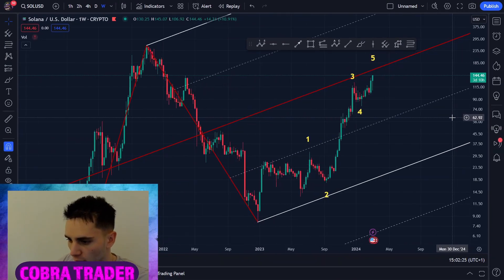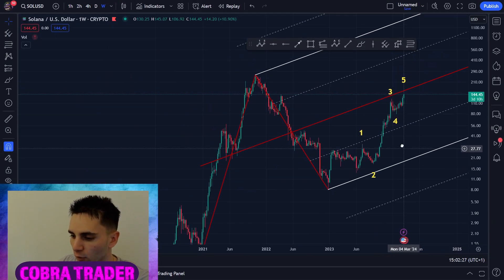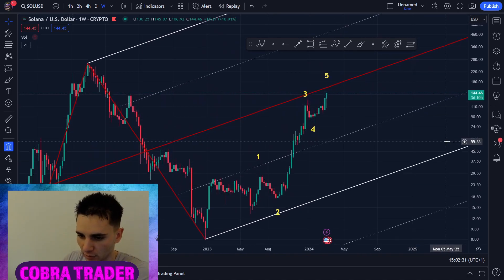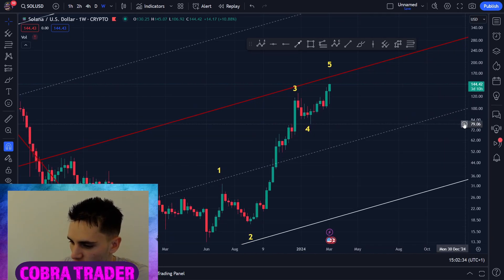Hello guys, welcome back to another video. I want to start covering Solana. As you know if you've been following me, I've had this pitchfork here forever since I started my YouTube channel. I do believe this was one of my first charts actually.